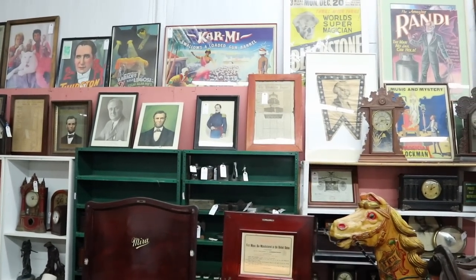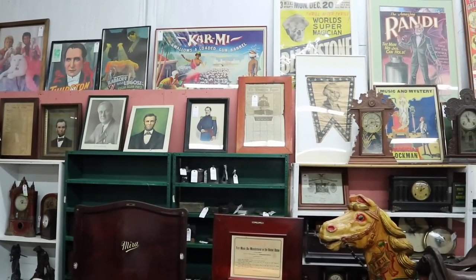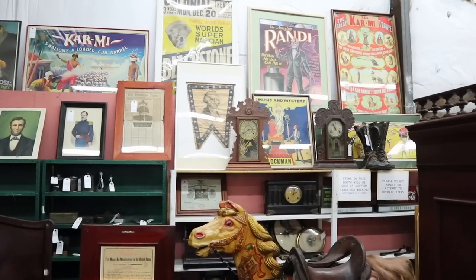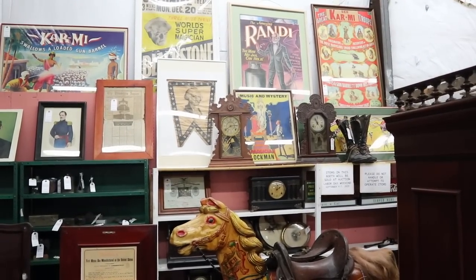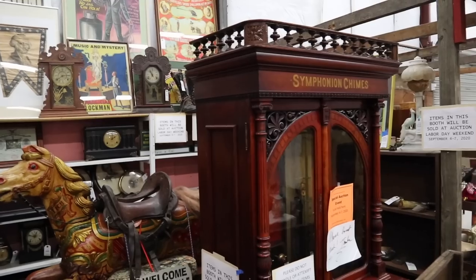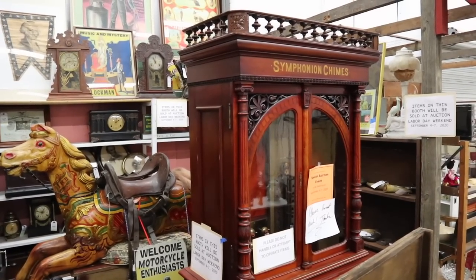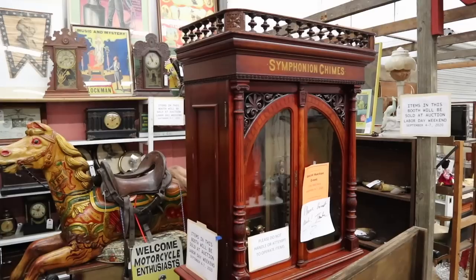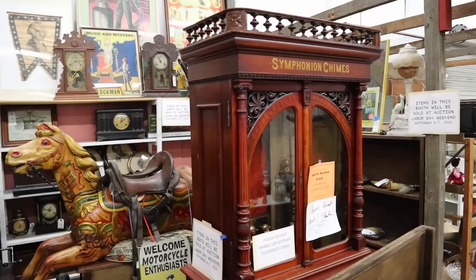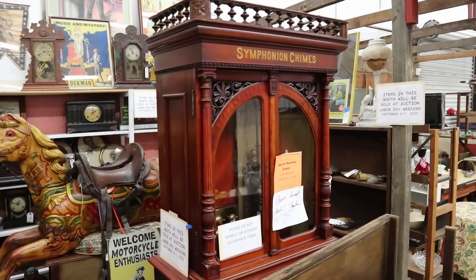There are neat old posters, again a bunch of magician-related ones. Magician items always sell for $200 to $500 is the typical range, sometimes more. You see a lot of Karmai — he was very popular. And then here's a Symphonion Chime — this would have been from a Nickelodeon, basically a place you went to spend a nickel on various amusements, and this music player would have been one of them. Really neat stuff you just don't see anymore.